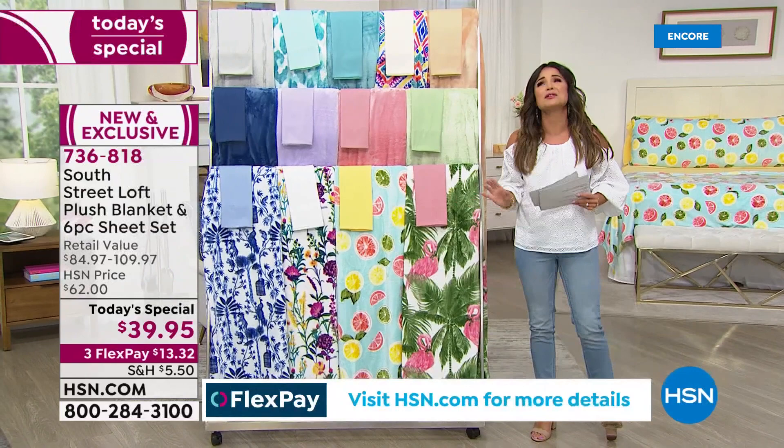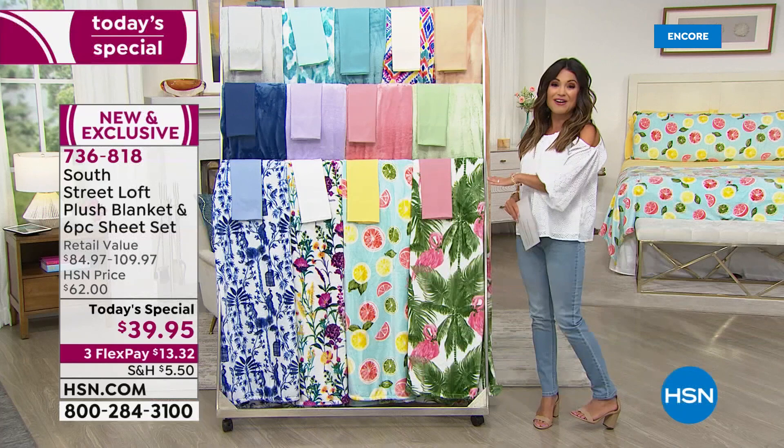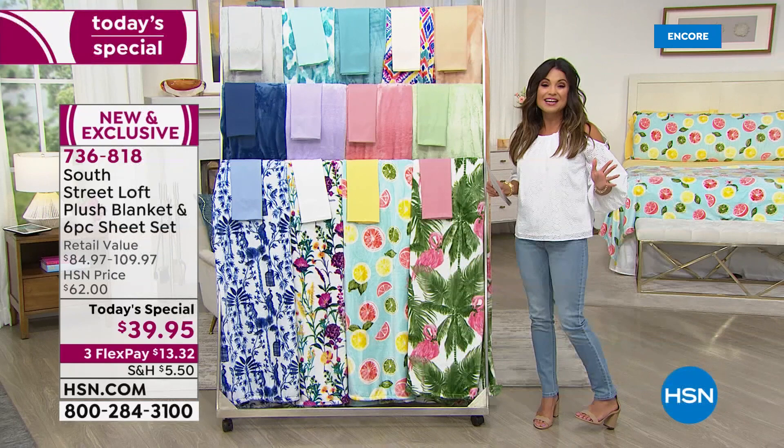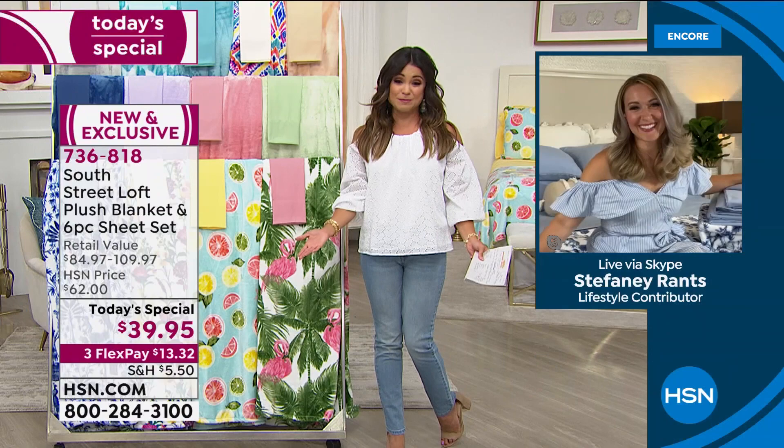This is a brand new and exclusive set — we've never paired these two together before, and this value is unbelievable. It's $13 and 32 cents across the board, whether you're picking up twin, twin XL, full queen, king, or California King. Because you're watching right now, you get the pick of the litter — you don't have to worry about your favorite print disappearing. Choose what you want, whatever size you need, complete bedroom refresh. And Stephanie Rance, crafting and decor expert, is going to tell us all about it.